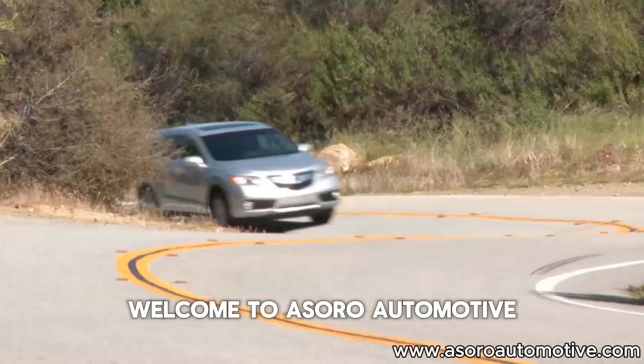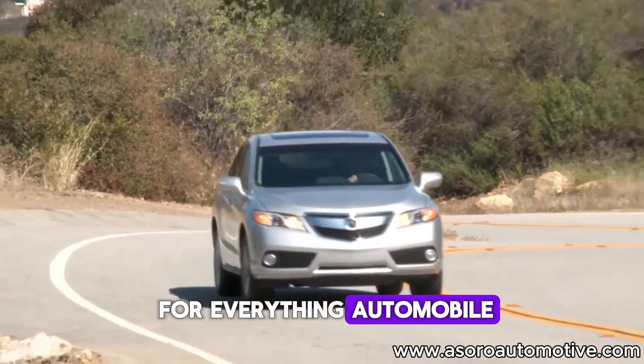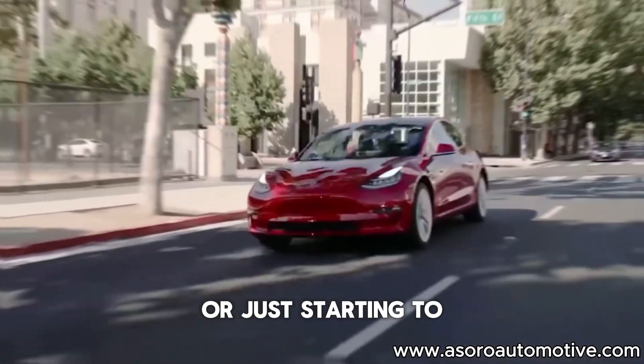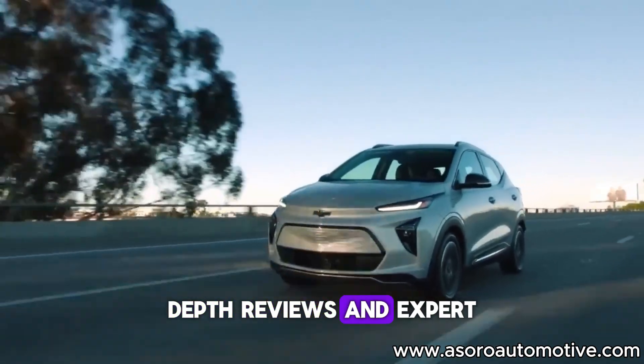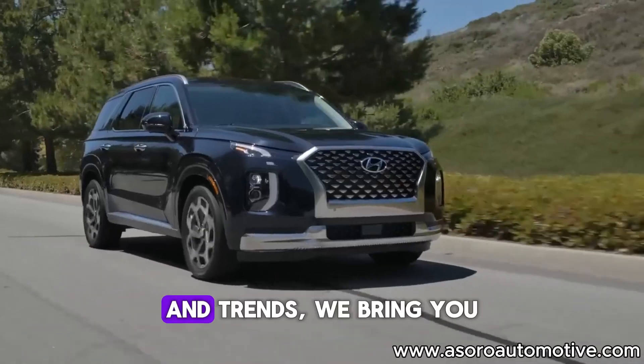Welcome to Acero Automotive, your go-to source for everything automobile. Whether you're a seasoned car enthusiast or just starting to explore the world of cars, we've got you covered. From in-depth reviews and expert maintenance tips to the latest industry news,